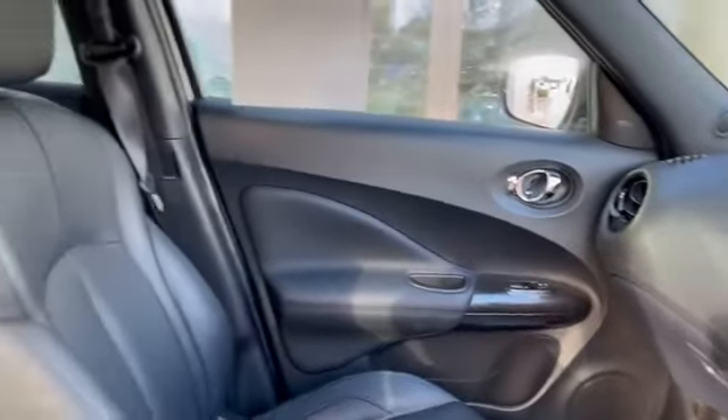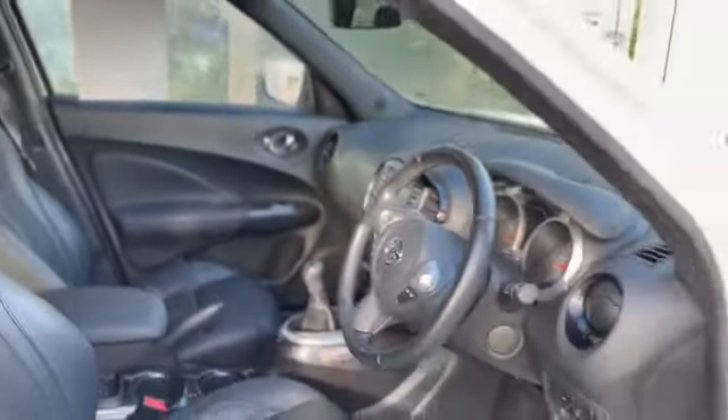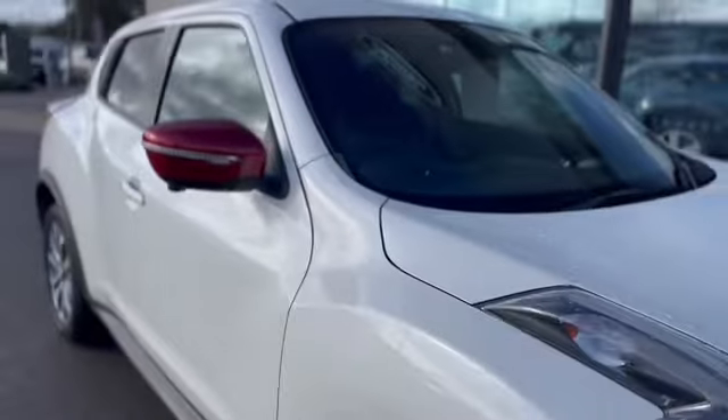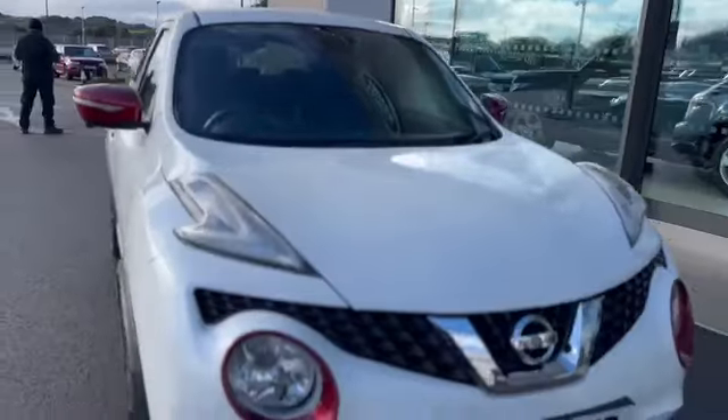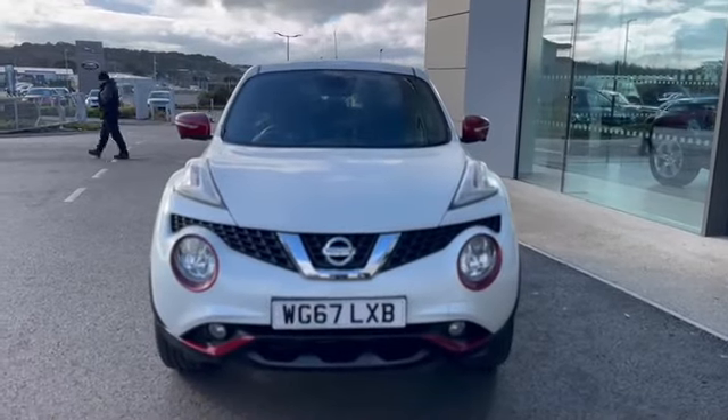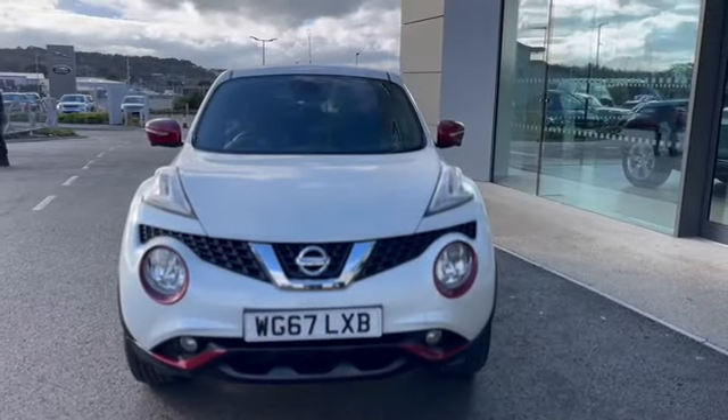6-speed manual gearbox in there as well, two keys — lovely car as you can see. Please feel free to give us a call on 01872 713333 to arrange a test drive, and if you've got any questions don't hesitate to get in touch.